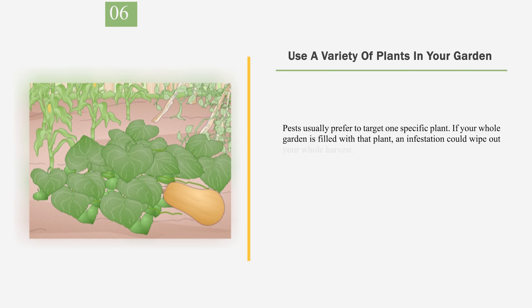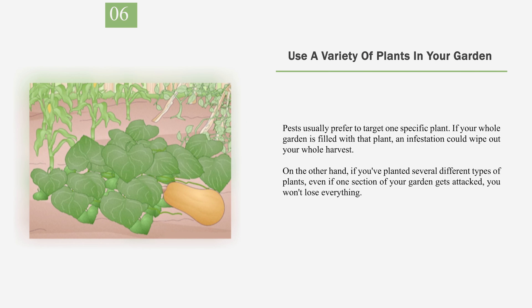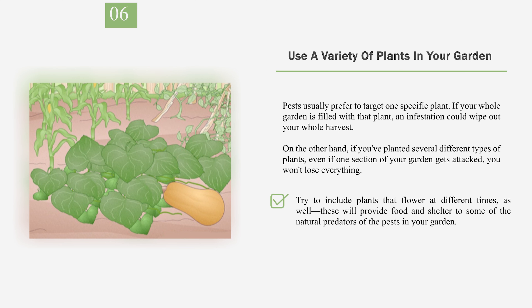Number 6: Use a variety of plants in your garden. Pests usually prefer to target one specific plant. If your whole garden is filled with that plant, an infestation could wipe out your whole harvest. On the other hand, if you've planted several different types of plants, even if one section of your garden gets attacked, you won't lose everything. Try to include plants that flower at different times as well — these will provide food and shelter to some of the natural predators of the pests in your garden.